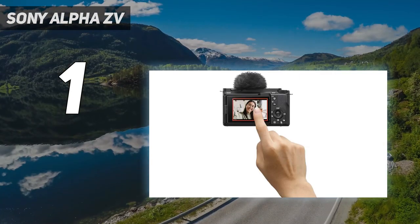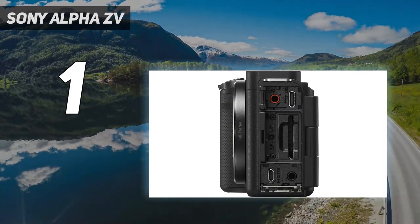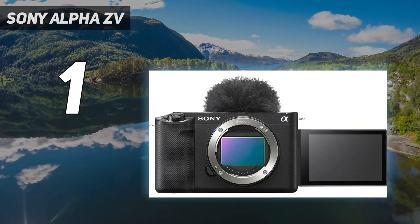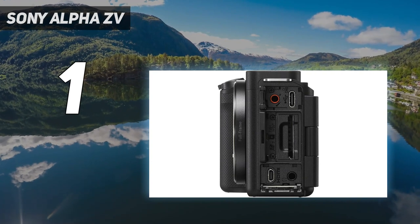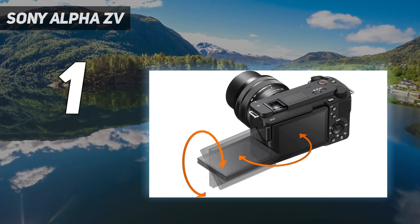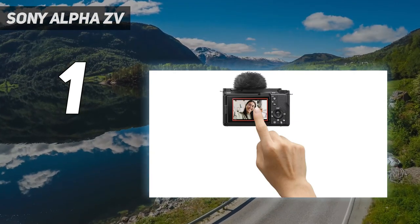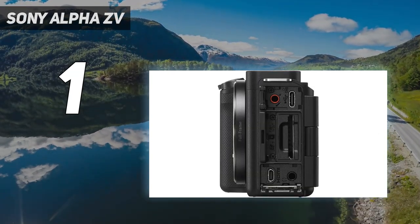With a full-frame sensor optimized for low light, this is a great choice if you tend to shoot in less controlled lighting conditions. Features like auto-framing, intelligent auto, and cinematic vlog mode allow you to get the right look for your videos without too much heavy lifting. At the same time, the camera supports internal 10-bit 4:2:2 log recording with 4K at up to 120 frames per second, making it a good fit for advanced shooters who want more flexibility over the production process. All said and done, these features combine to make it the best camera for YouTube that we've tested.